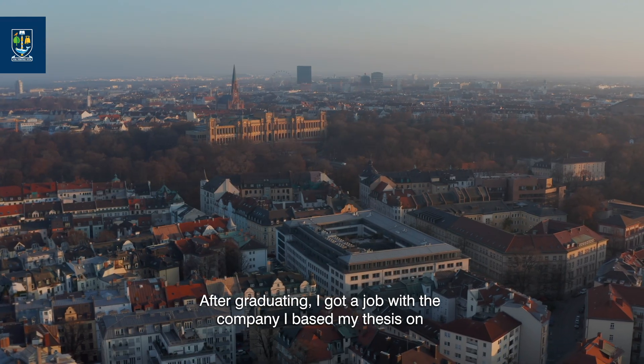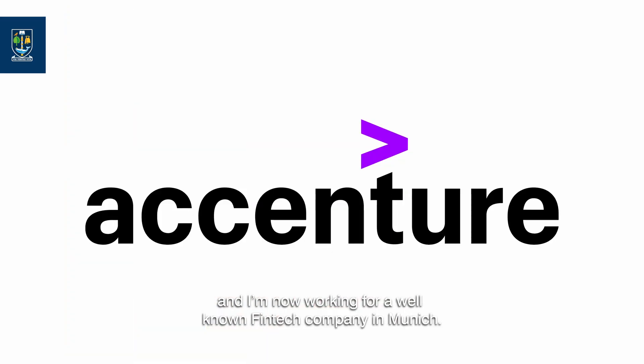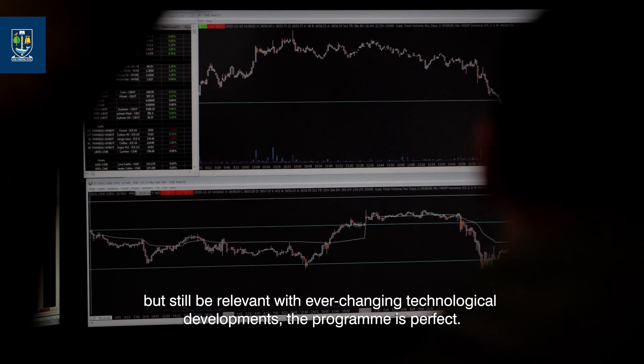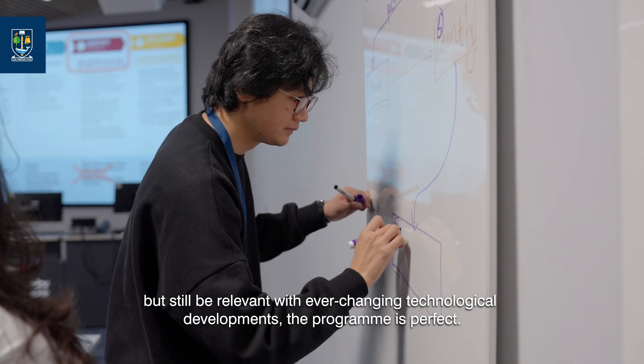After graduating, I got a job with the company I based my thesis on, and I'm now working for a well-known fintech company in Munich. If you really want to work in finance but still be relevant to ever-changing technological developments, the program is perfect.